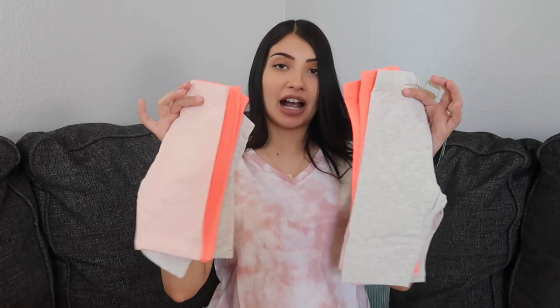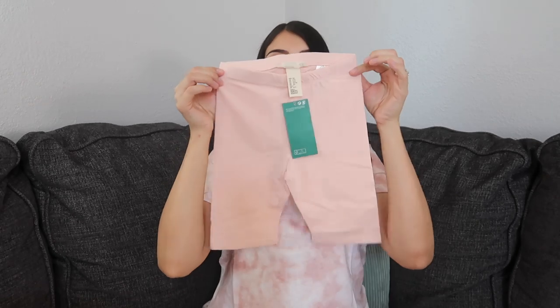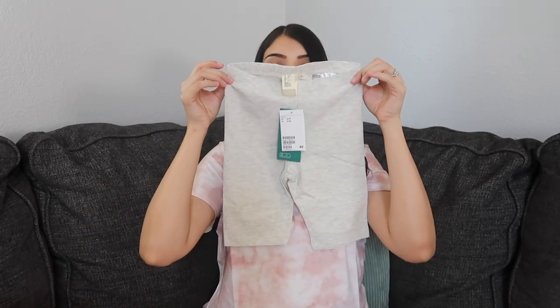I also bought both of them a pack of biker shorts — it came in a pack of three. There's a really neon bright orange color, a blush pink, and then gray.